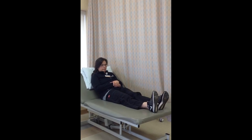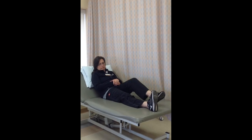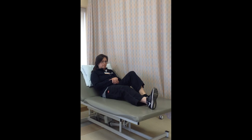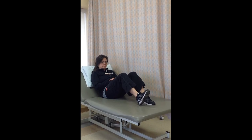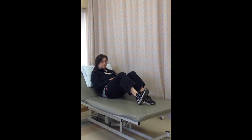The next exercise is called a heel slide. Bend up your non-operated leg. Slide the heel of your operated leg towards your buttocks until a gentle stretch is felt. Hold for five seconds and relax. Repeat ten times and do two sets per session, twice a day.